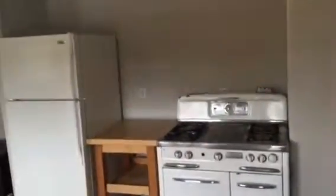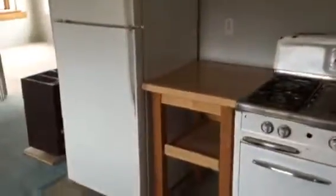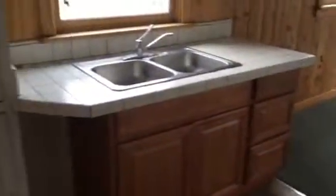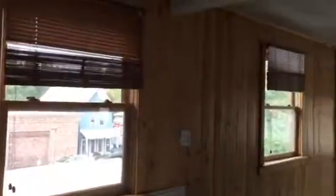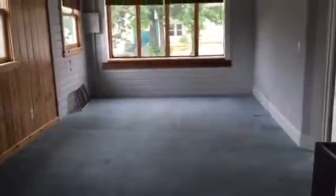It just has linoleum. The entry has a little gas range. Sink over here. Refrigerator. Heater.